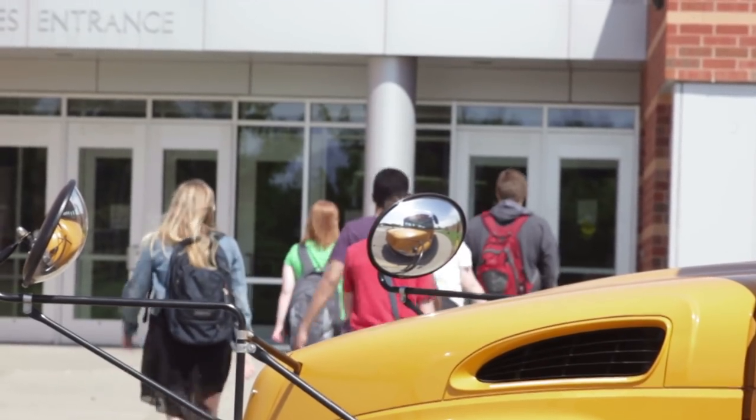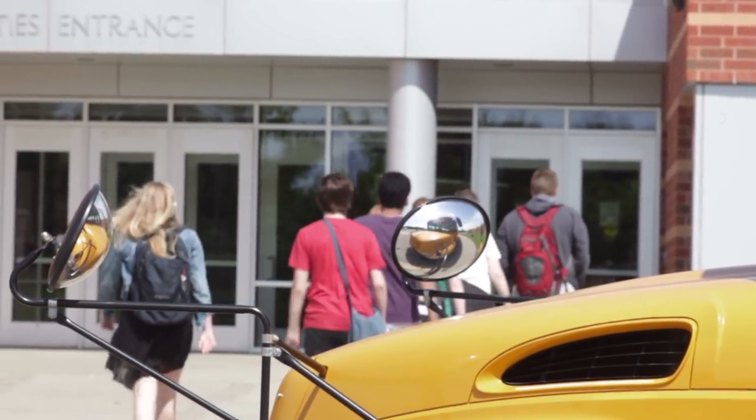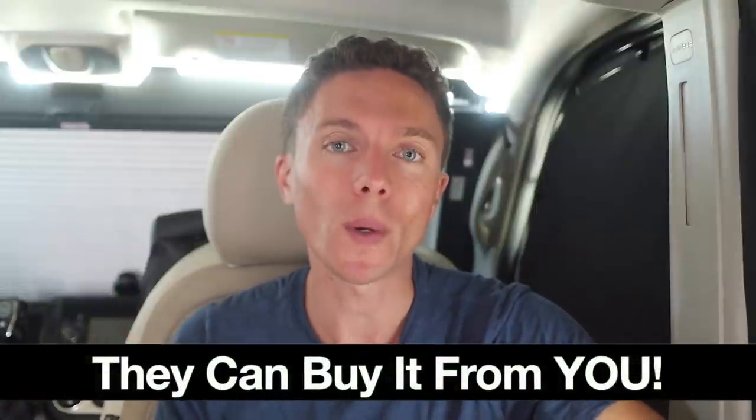Paul here from dropshippingtitans.com where I teach regular people just like you how to start your own successful dropshipping store. Every August and September we see millions of kids going back to school with a lot of new stuff. And where do they buy that stuff from? Well hopefully they buy it from you if you know what to sell, which is what this video is all about.